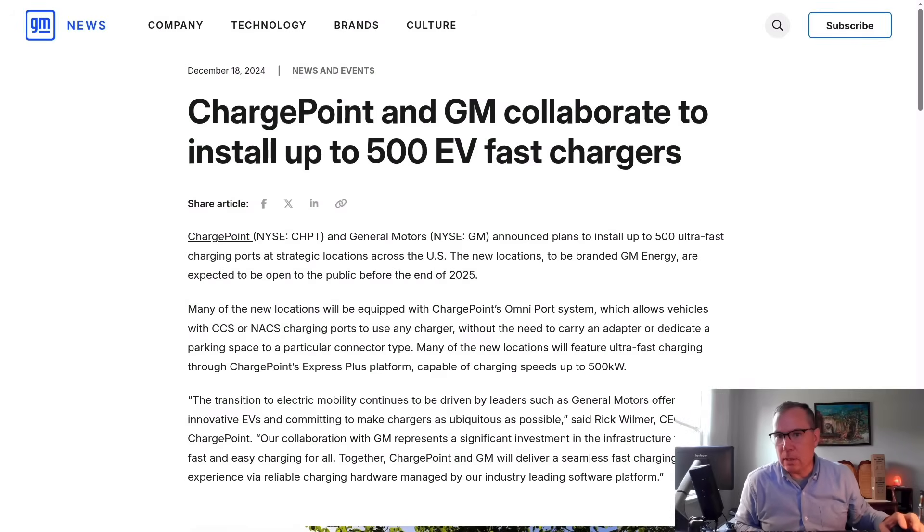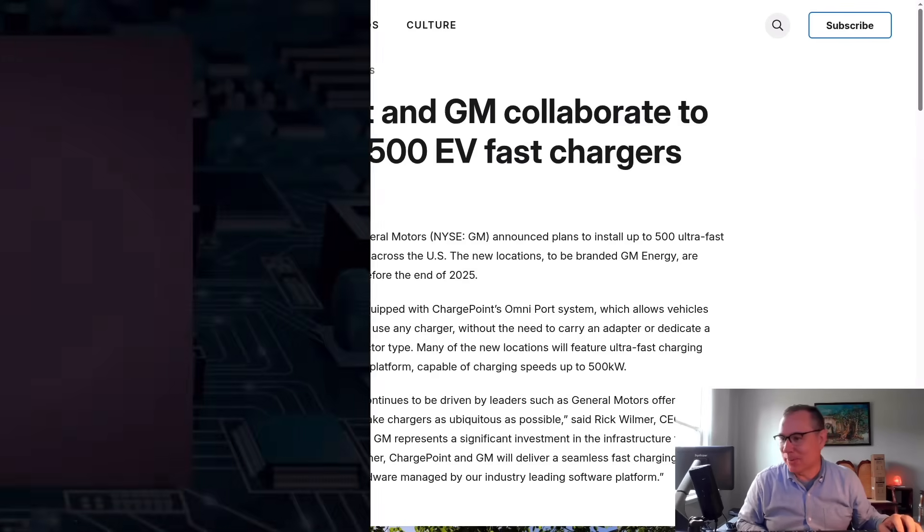To answer the question, yes, those are what we are to expect for the GM ChargePoint Partnership. Let's get into it.